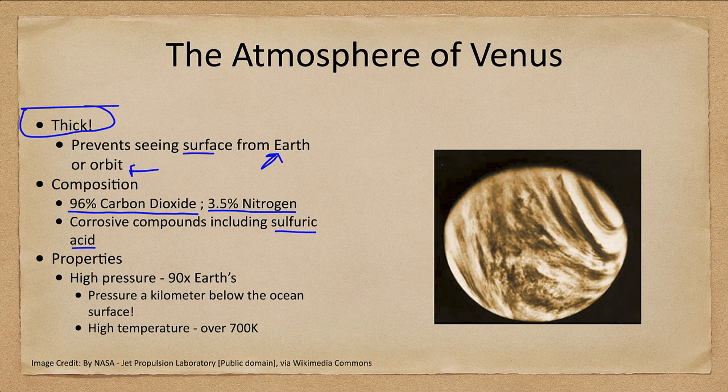This is one of the reasons it has been very difficult to land and explore the surface of Venus. It has a temperature not conducive to exploration and many corrosive compounds. It also has an extremely high pressure — 90 times Earth's pressure — equivalent to about a kilometer below the ocean surface. So the pressure you would feel just standing on Venus is similar to what you'd feel a kilometer down in the ocean.